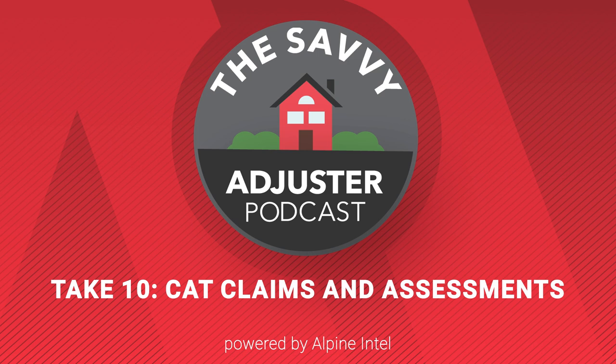Hi everyone, and welcome to Alpine Intel's The Savvy Adjuster podcast and our Take 10 episode following up on our previous discussion about cat claims. I'm Senior Account Manager Chris Nichols, joined again by Alpine Intel's Technical Education Trainer Kevin Hulsman, and Donan Principal Forensic Engineer John Miller. Thank you again to both of you for joining us here today.